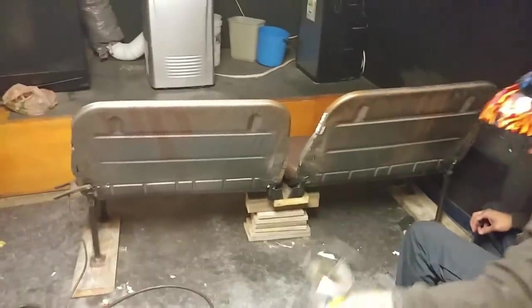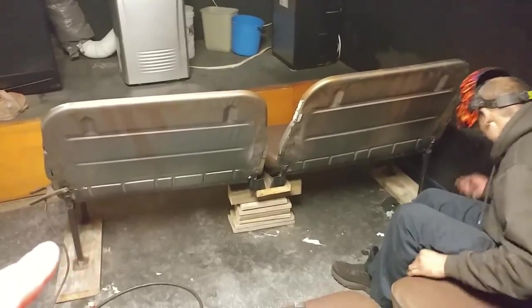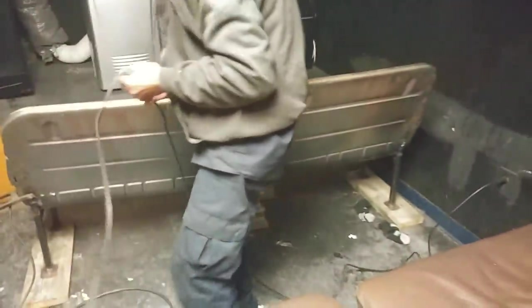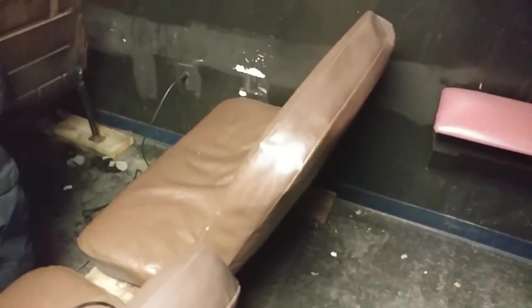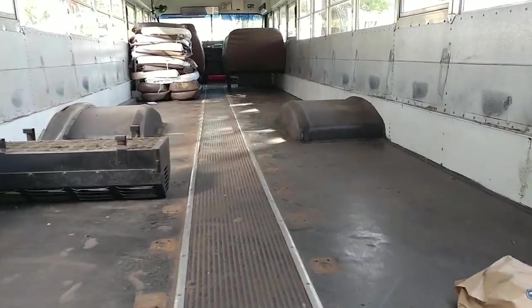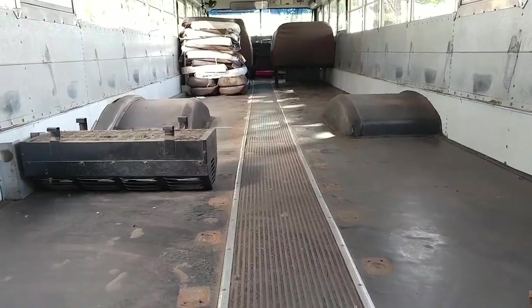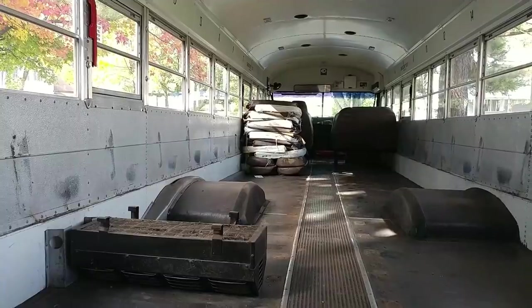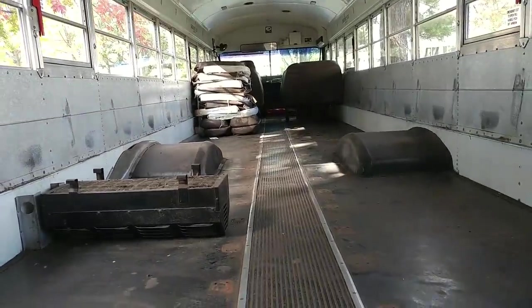We are modifying the custom bus seat couches to put a little more angle on the back since customers were complaining they weren't very comfortable — and I agree. So now with more angle they're much more comfortable. Here's the inside of the bus — you can hear that nice echo. The last thing to remove is that stack of cushions. All the seats are gone, scrapped or reused.